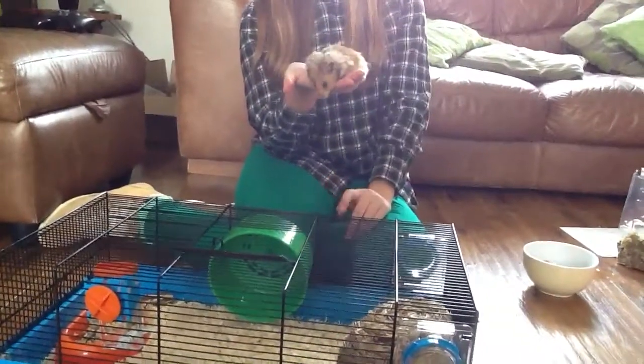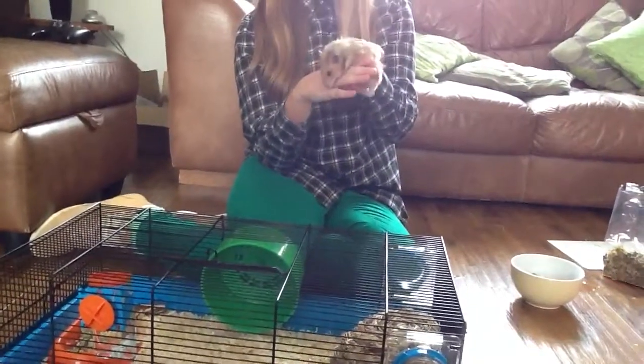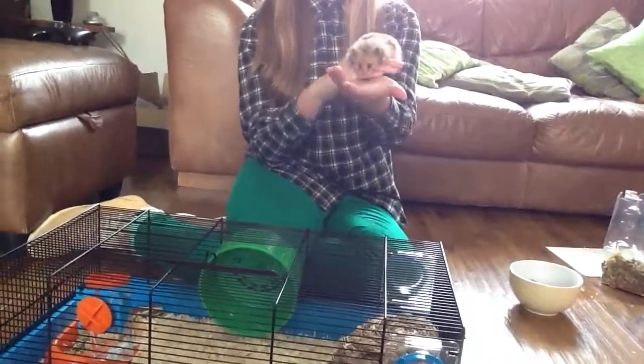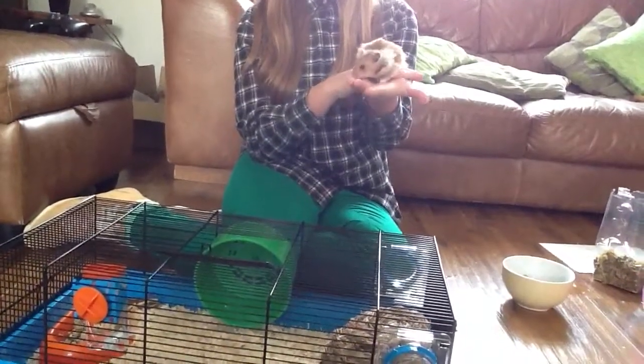That's probably about the age pet shops will sell them — 8 weeks to 10 weeks old, so they're pretty much babies. Peanut's quite a confident hamster as I have had him since he was rather young.